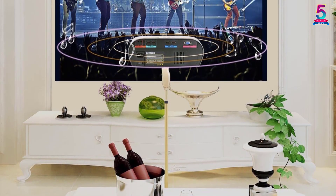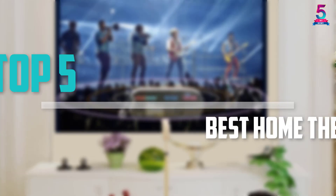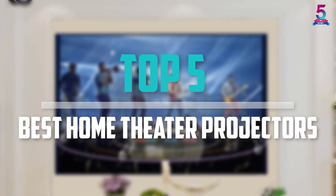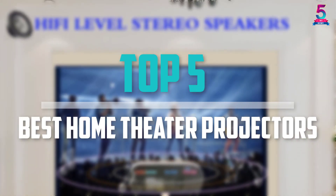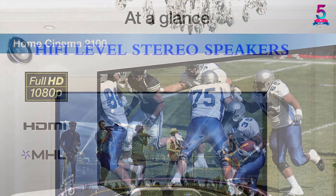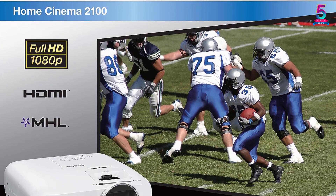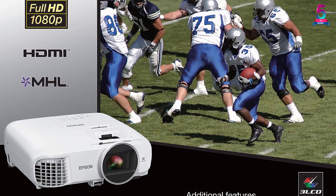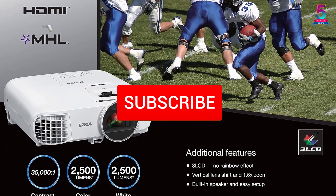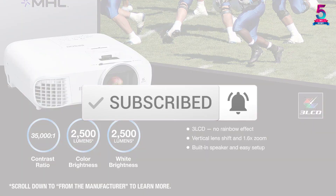Are you looking for the best home theater projectors in your budget? In today's video we break down the top 5 best home theater projectors available on the market. This list is based on price, quality, durability, and more. Check out the description below for more information, and make sure you subscribe for more reviews.